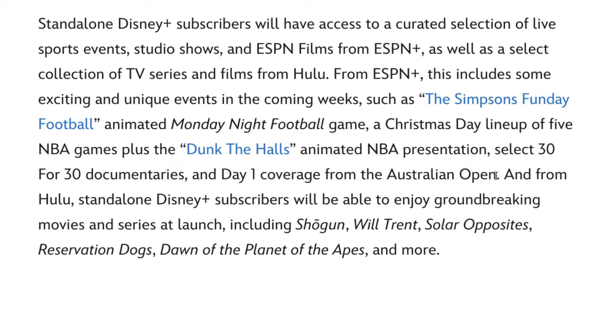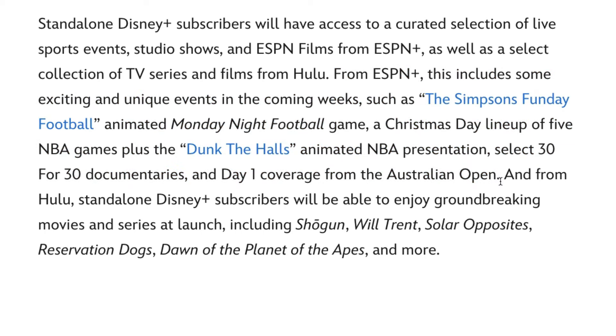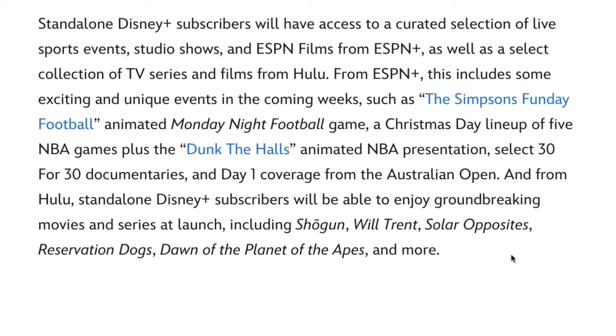Interestingly, they also say that for Hulu, standalone Disney Plus subscribers will be able to enjoy groundbreaking movies and series at launch, including Shogun, Will Trent, Solar Opposites, Reservation Dogs, Dawn of the Planet of the Apes, and more. So it sounds like both for ESPN Plus and Hulu, they are giving a taste of both of their streaming services, even if you aren't subscribed to either the Disney bundle duo or Disney bundle trio.